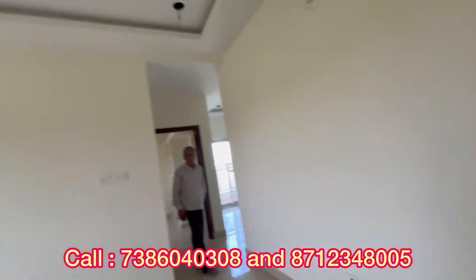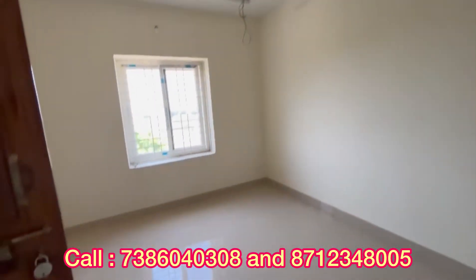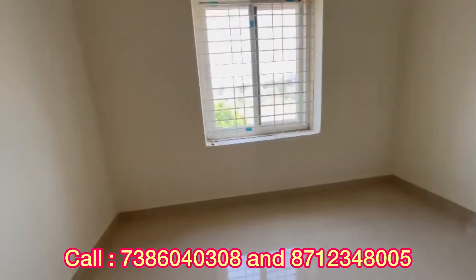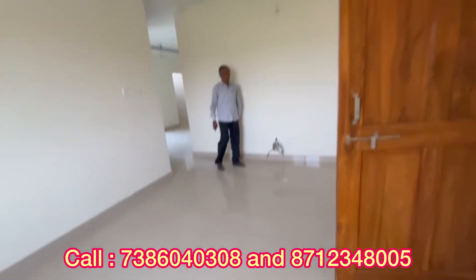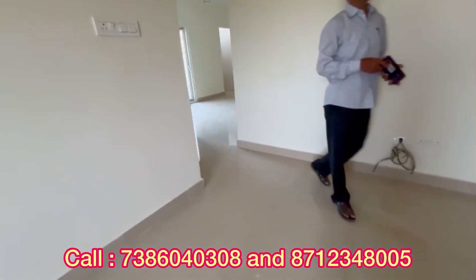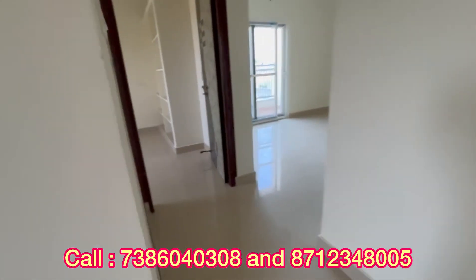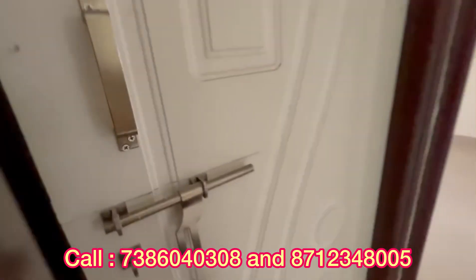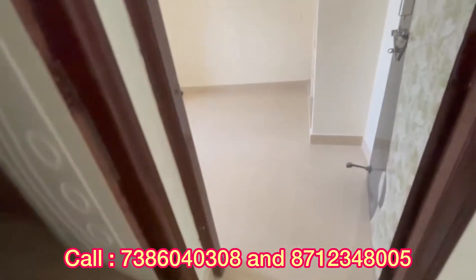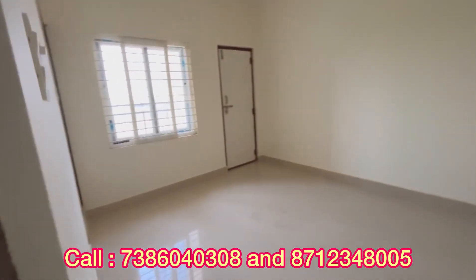Now, we have a 3BHK flat. We have a very spacious hall. Around each and every room we have sufficient ventilation. This is a 1525 SFT west-facing flat. This is a luxury apartment with real construction. You have 100% compliant flats. In this apartment, you have east and west facing flats. HMDA and RERA approvals are in place.